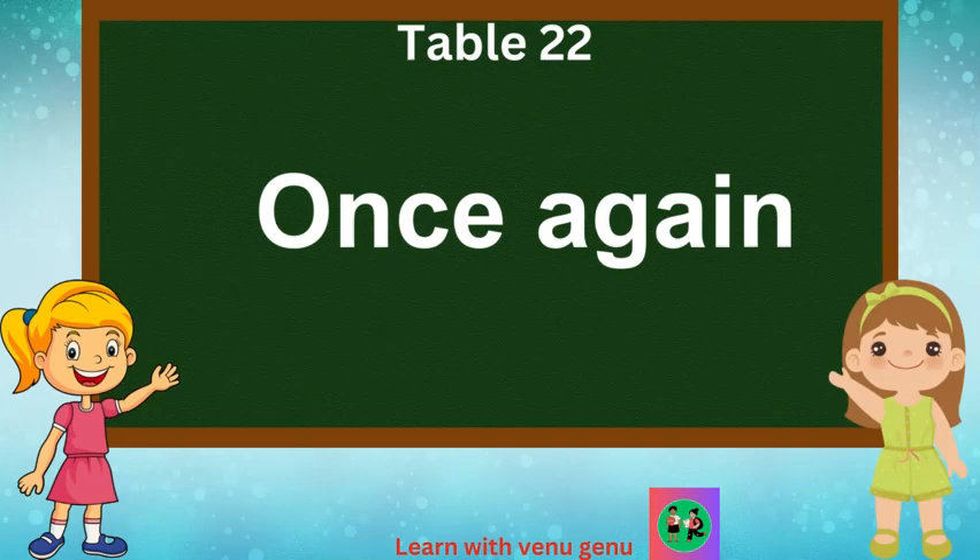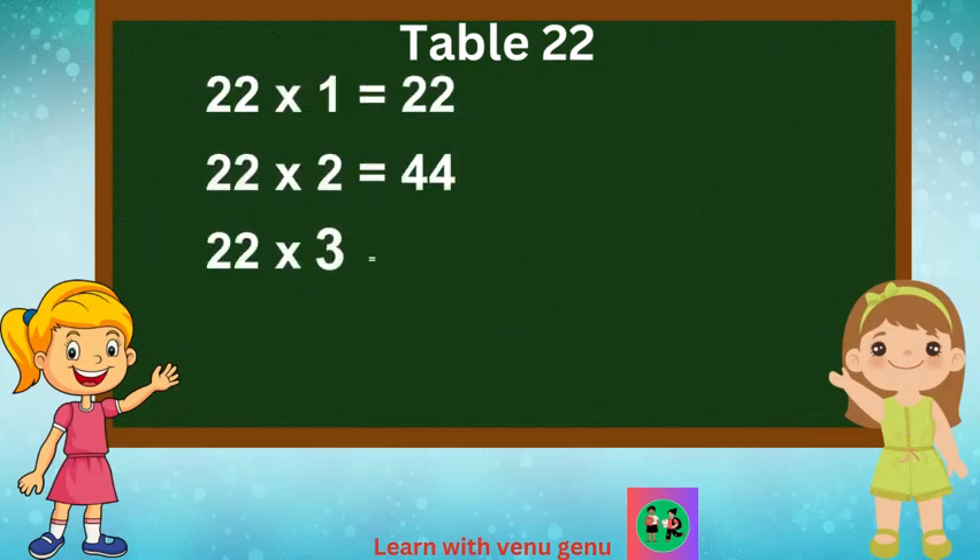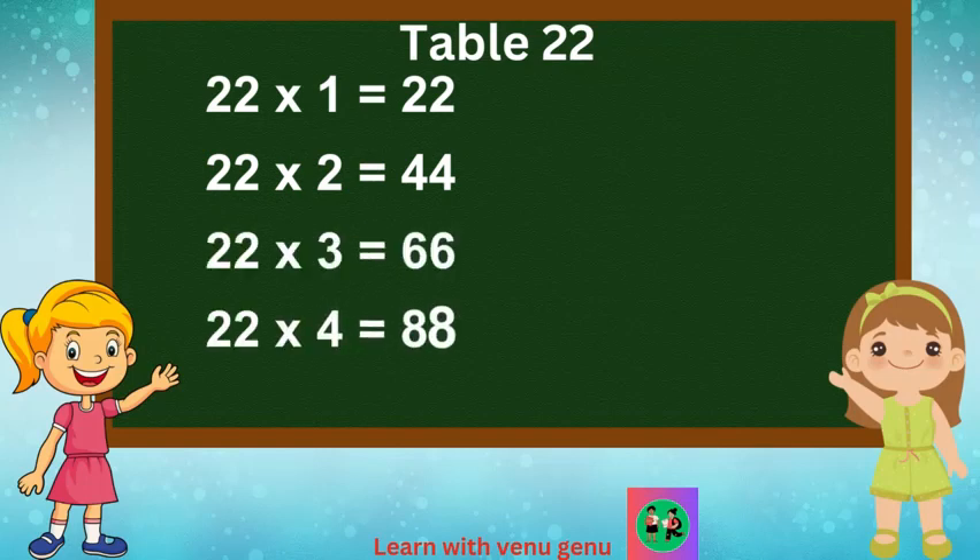Once again. 22 times 1 is 22. 22 times 2 are 44. 22 times 3 are 66. 22 times 4 are 88.